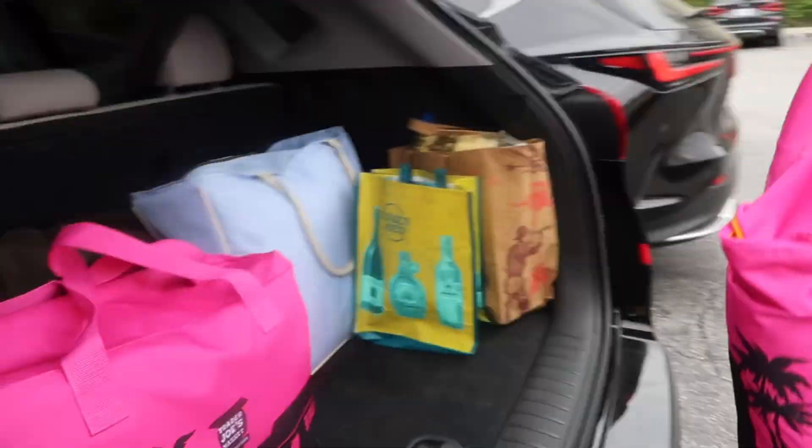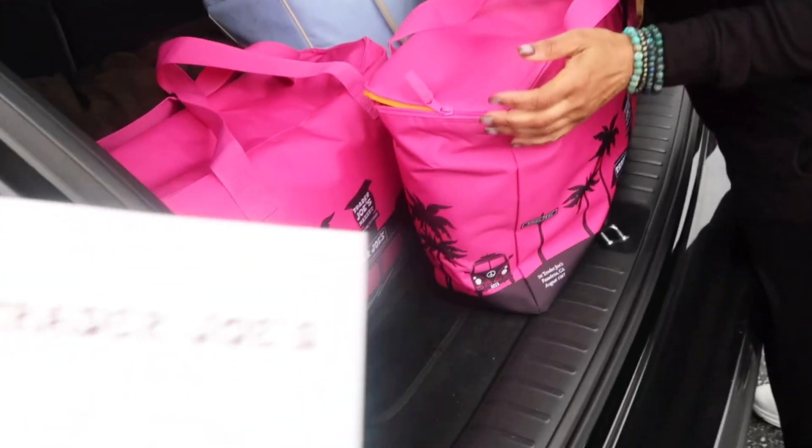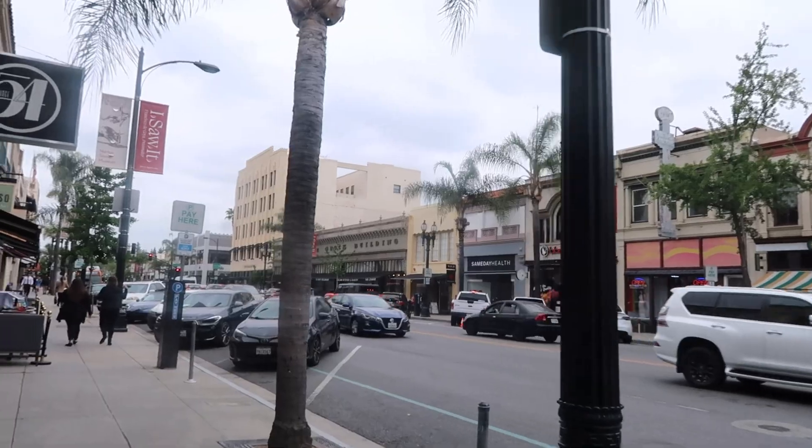Shoutout to Trader Joe's! We're now in Old Town Pasadena — we're gonna go to Sephora and just walk around and continue our shopping day. We're also going to Crossroads. I need to look for a dress because we're going to a quinceañera on Saturday. I might get a little snack or drink — I want a matcha latte. We're just gonna see where the day takes us. Feeling blessed and thankful, I'm so happy!